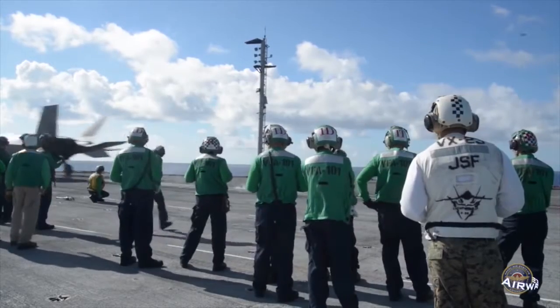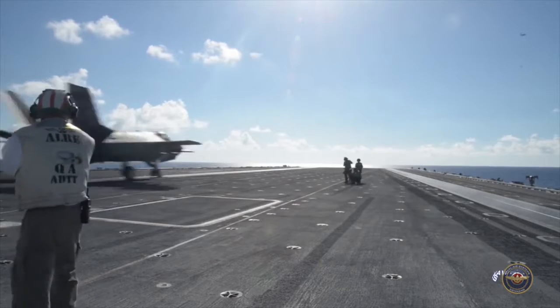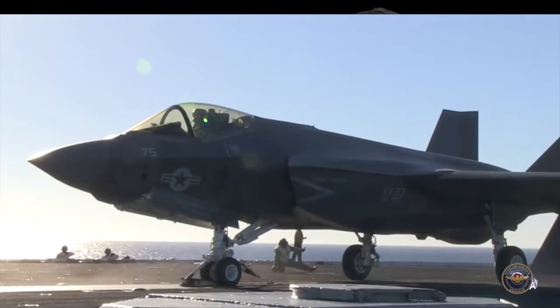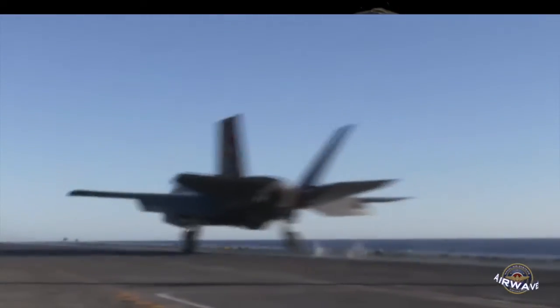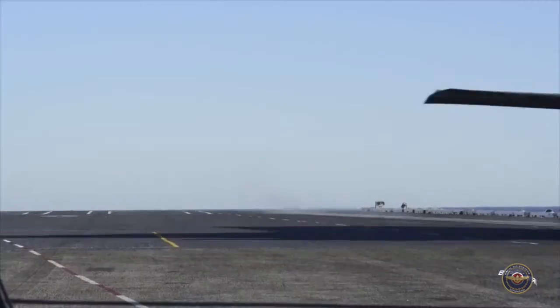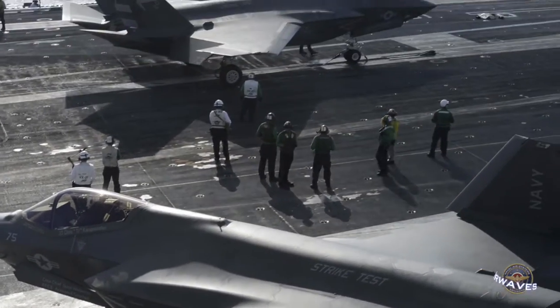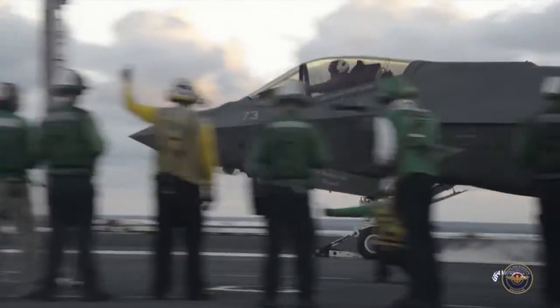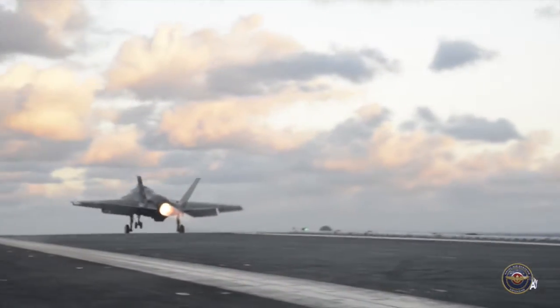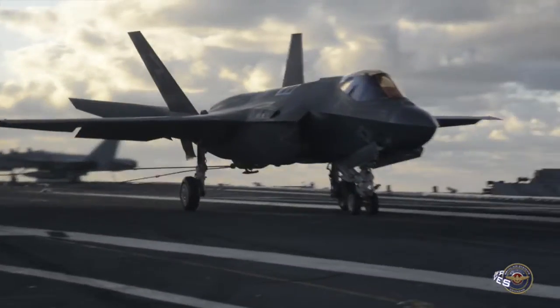F-35 is going to bring capabilities to the fleet that we haven't had up to this point. A stealth platform with a full mission system suite aboard it that is fused together and capable of sharing that information across platforms for the strike group is something that we have not had up to this point, and folks should be excited about. The F-35's first developmental test at sea took place aboard USS Nimitz in 2014, followed by DT-2 aboard USS Dwight D. Eisenhower in 2015. Naval aircraft undergo three developmental test phases to identify mission-critical issues and ensure the aircraft meets specifications well ahead of their scheduled initial operating capability.